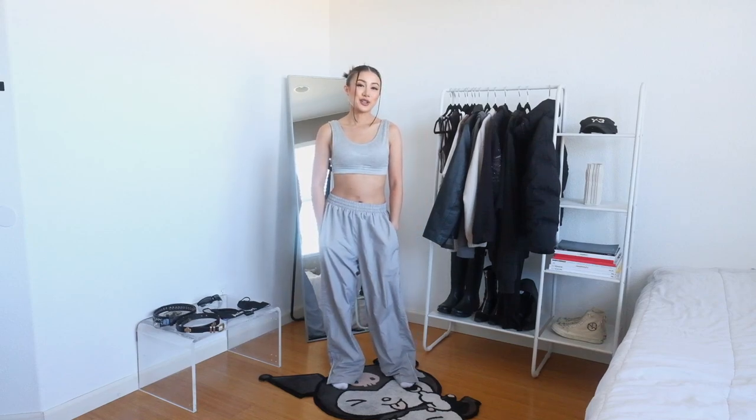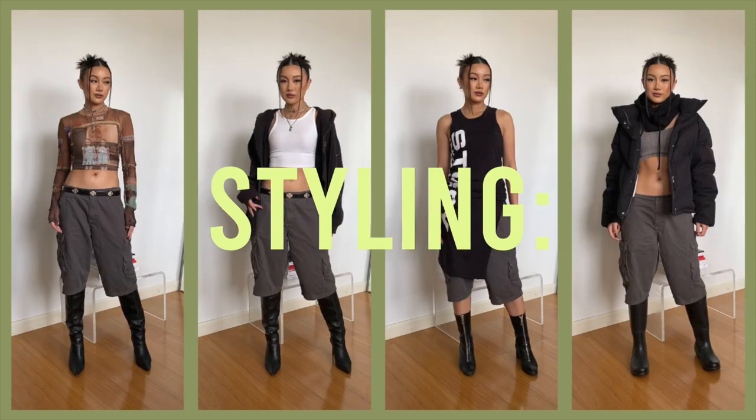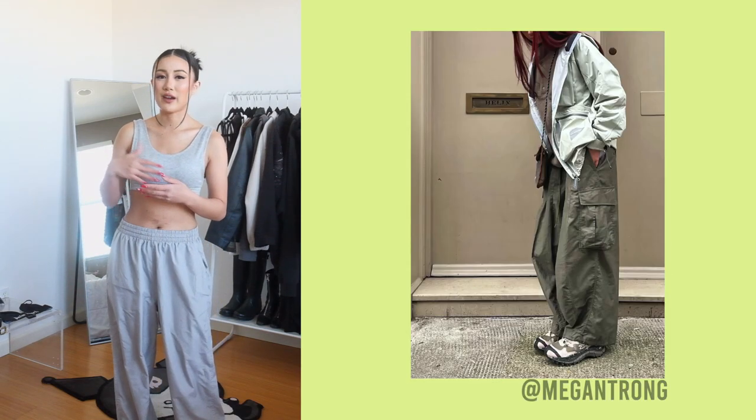Hey guys, it's Nei and I'm going to be showing you how I would style cargo shorts for spring. Cargo pants and parachute pants were really big for fall and winter, and I feel like cargo shorts are just an extension of that for spring. They definitely have similar qualities to the cargo and parachute pants, hence the name cargo shorts. The best part is they're super easy to find at the thrift store right now, so you can definitely get yourself a good pair without having to break the bank.